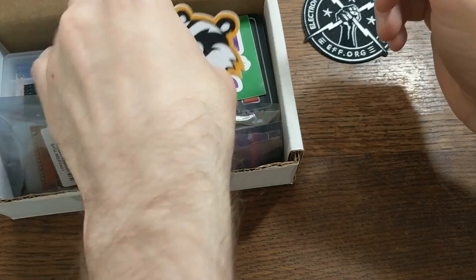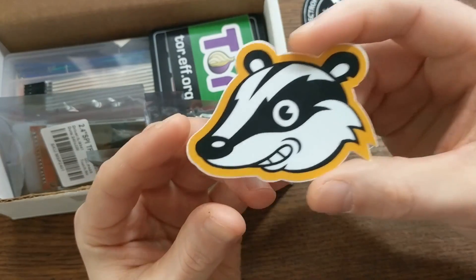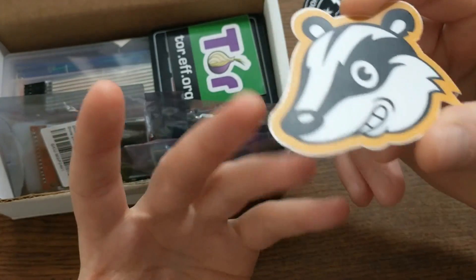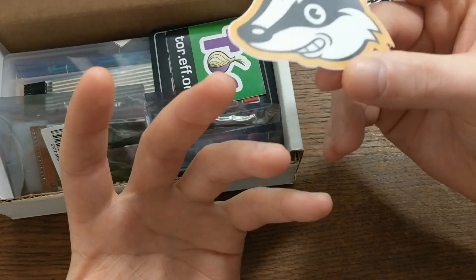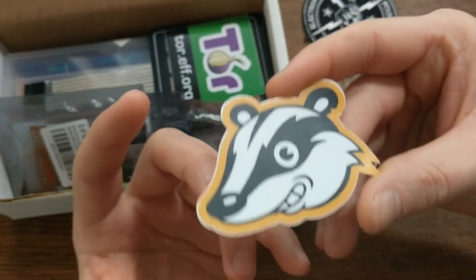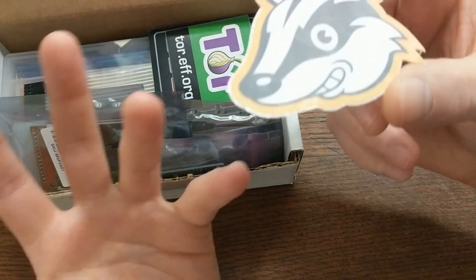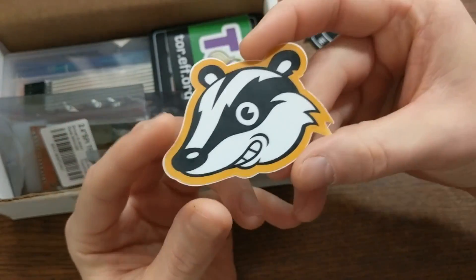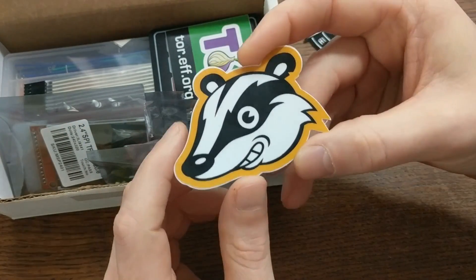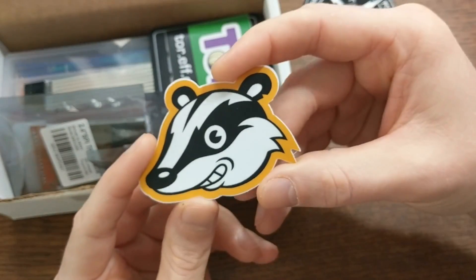Next, there's a Privacy Badger sticker. Privacy Badger is a browser plugin that blocks ads that try to track you online. What I think is cool about Privacy Badger is that their goal isn't to block all ads, only the ones that try to violate your privacy — because in reality, those are two different things. You can block trackers from collecting everything you do online without blocking all visible ads, which some sites depend on to stay in business.